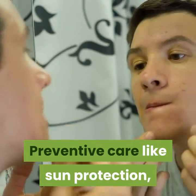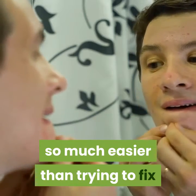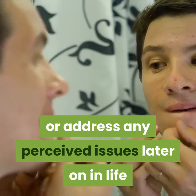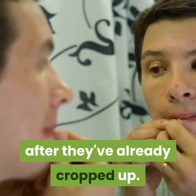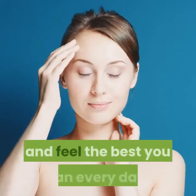Preventive care — like sun protection, eating well, exercising, moisturizing, and treating any acne — is so much easier than trying to fix or address any perceived issues later on in life after they've already cropped up. Take care of your skin like you would any other organ's health, and you'll look and feel the best you can every day.